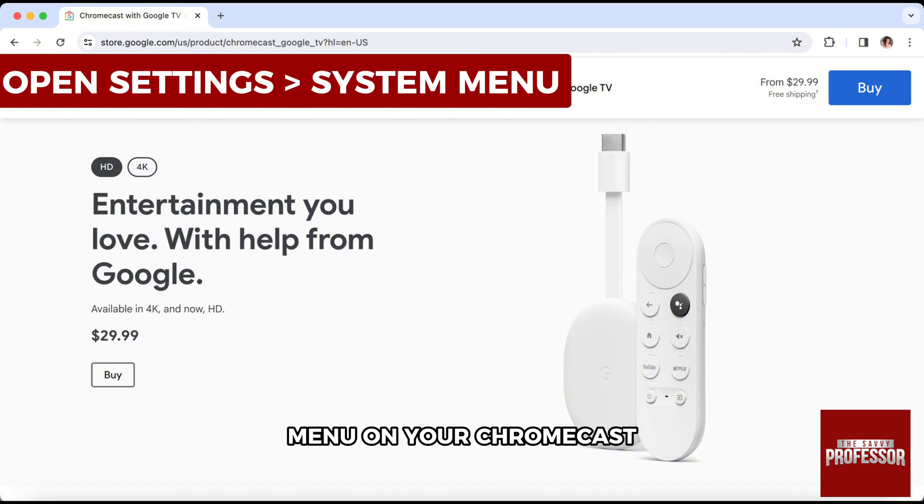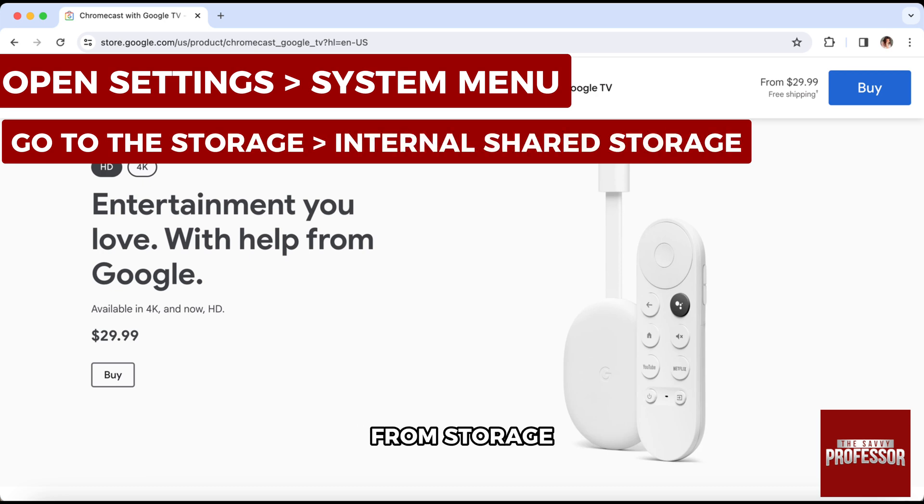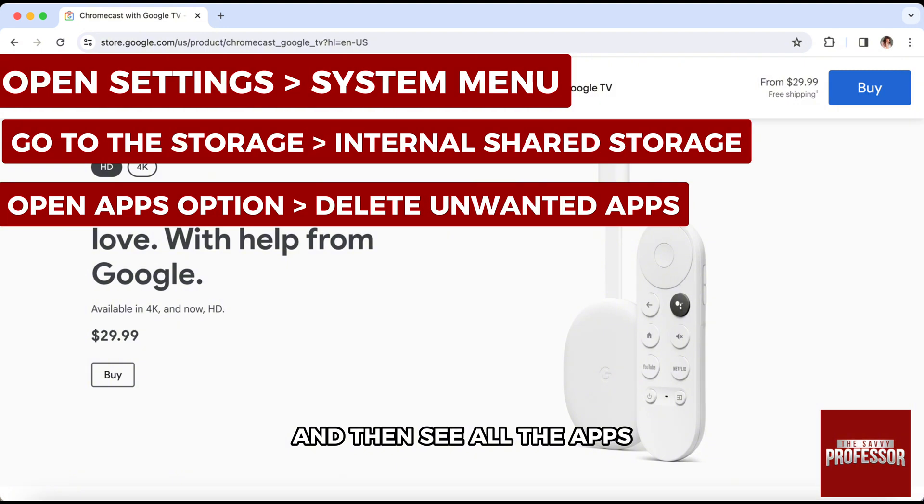Then go to the System menu. In the System menu, open Storage. From Storage, go to Internal Shared Storage. In here you will see all the storage used. Now just go to Apps and see all the apps.